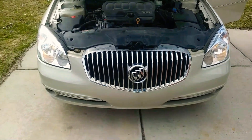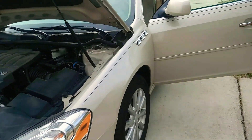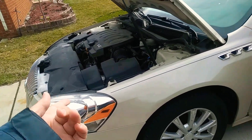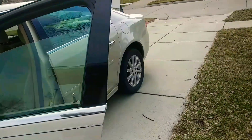Hey everyone, this is Steven. This is my 2011 Buick Lucerne update video. It has a 3.9 liter V6, high valve, General Motors engine.